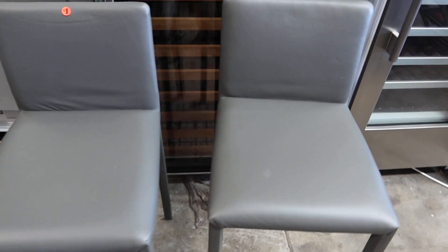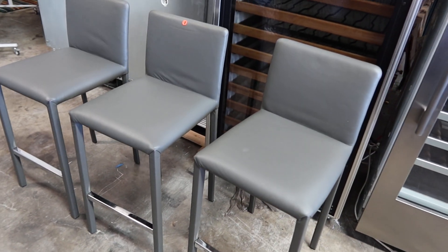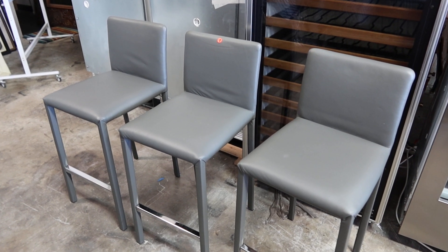They're probably about three to eight hundred dollars a piece, maybe more. They're in great condition and they're gray in color.